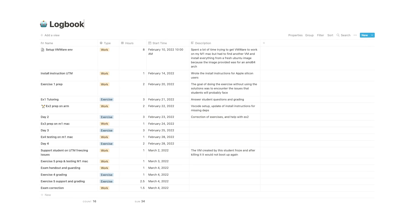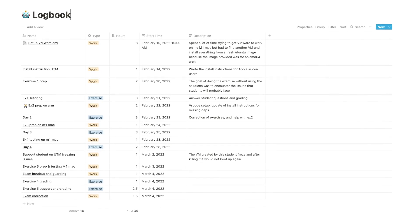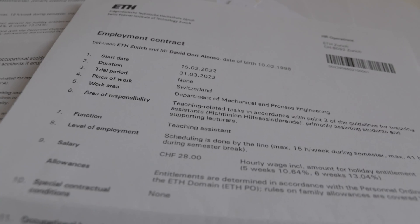I've worked with both systems — either sending the total hours to the professor who handles the rest, or using the ETHIS system directly. Keep in mind that during the semester you're legally only allowed to work part-time, which is about 60 hours per month. If you go over that in a given month you usually have to move those hours to the next month. In the summer months there's no limit, so you can work full-time — more than 60 hours a month.